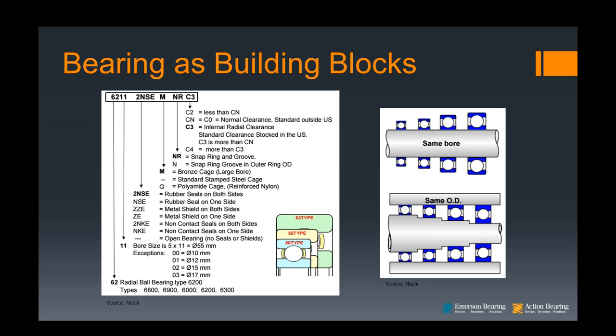The last two digits — in this case it's 11 — tell us the bore size. That's simply by multiplying 11 by 5, giving 55 millimeters. This follows with every bearing made anywhere in the world, starting with 04 and up. There are exceptions: 00 is always 10 millimeters, 01 is 12, 02 is 15, 03 is 17. But starting with 04 — 20 millimeters — and then it goes up in 5 millimeter increments from there based on those digits.